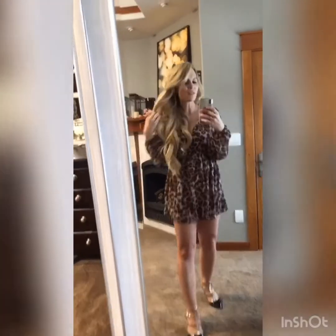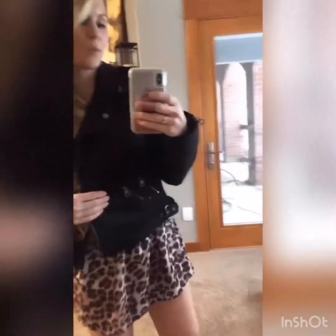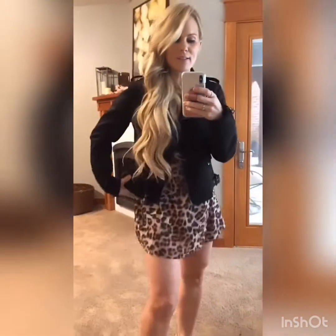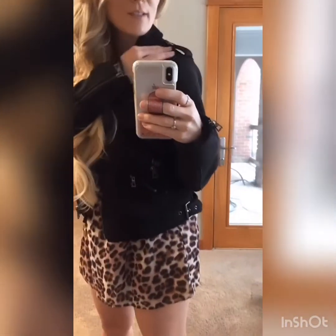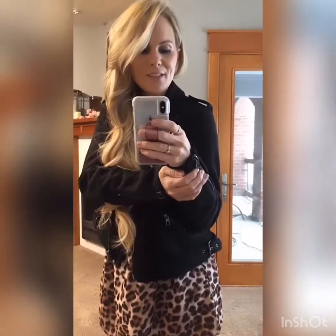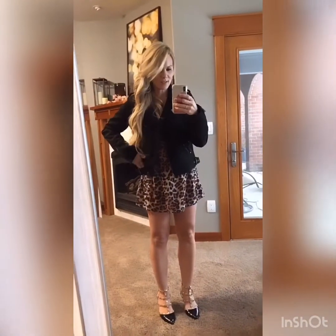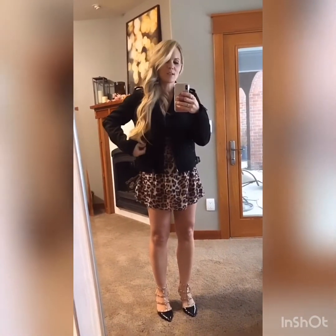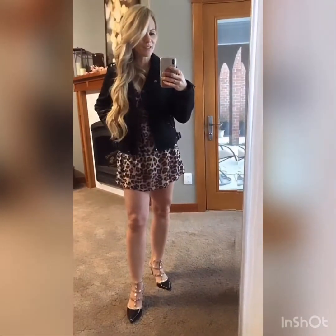This jacket is a must-have — absolutely gorgeous. It's like a black suede leather. It's got buckles on the sides, buttons at the top, and zippers on the sleeves. I sized up to a medium. It's got a zipper pocket and it is buttery soft — it is amazing. Definitely a must-have and perfect for any closet.